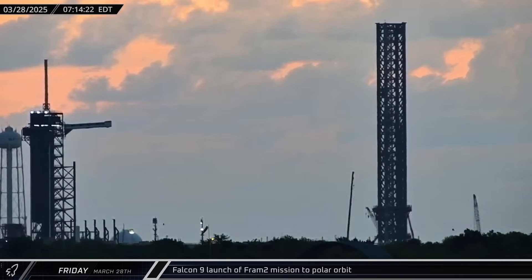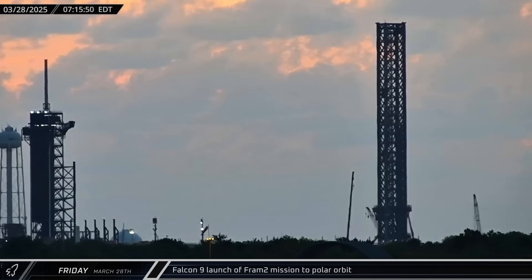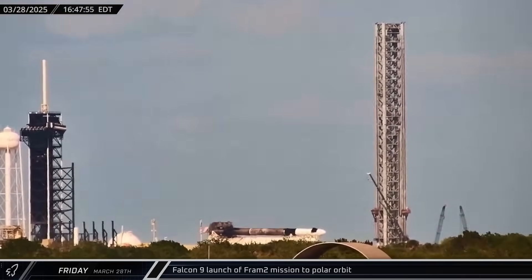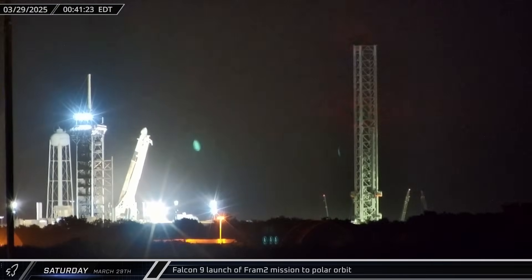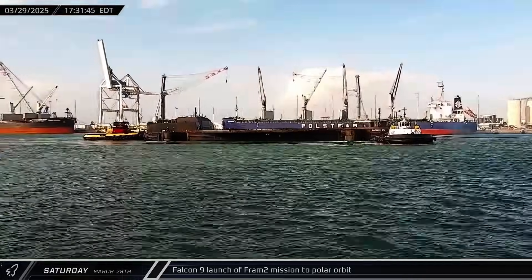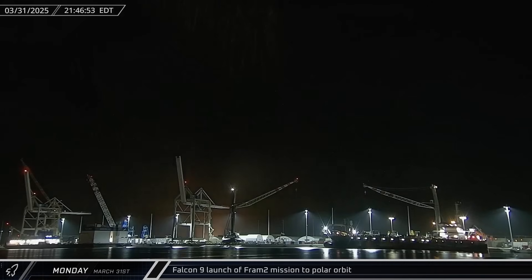The big story this week at Cape Canaveral was the launch of FRAM-2, the first-ever crewed polar-orbiting spaceflight mission. Checkouts were made on the crew's access arm at LC-39A ahead of the arrival of Falcon 9 Booster 1085 and Crew Dragon Resilience at the pad. The Falcon 9 and Dragon were raised vertical and the crew access arm was extended. A Shortfall of Gravitas was sent out to sea in support of the mission as the Framinauts performed a launch rehearsal. After the rehearsal, the booster performed a static fire test and everything was go for launch.